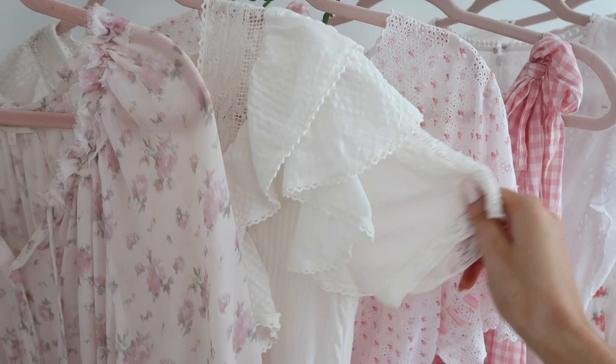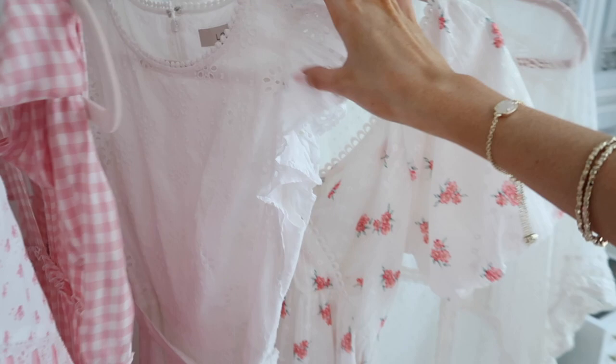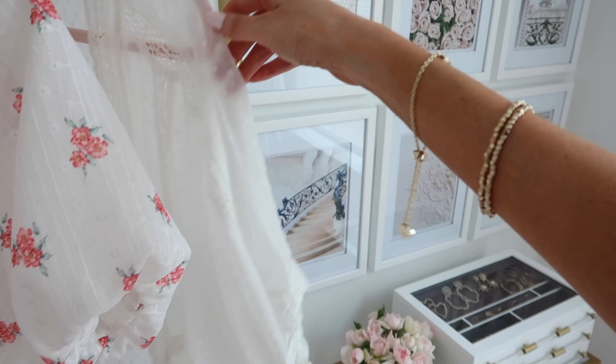I also have a Love Shack Fancy nightgown. This gingham coverup is from ASOS and really inexpensive. This is my Loft dress in white — it's a Love Shack Fancy dupe that was really inexpensive. And then this kimono is great for over a tank top or for the beach. I'll link it all up for you guys in case you're interested.